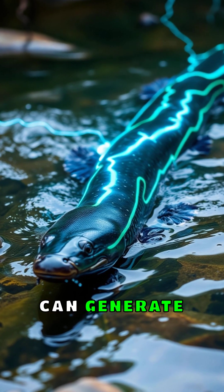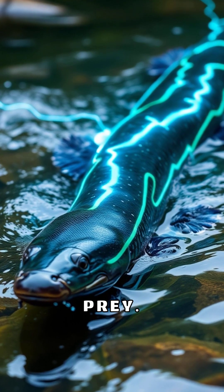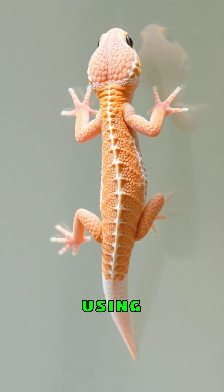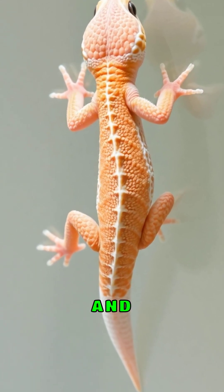Electric eels can generate over 600-volt shocks, enough to stun large prey. Geckos climb glass walls using the molecular forces between their specialized toe hairs and surfaces.